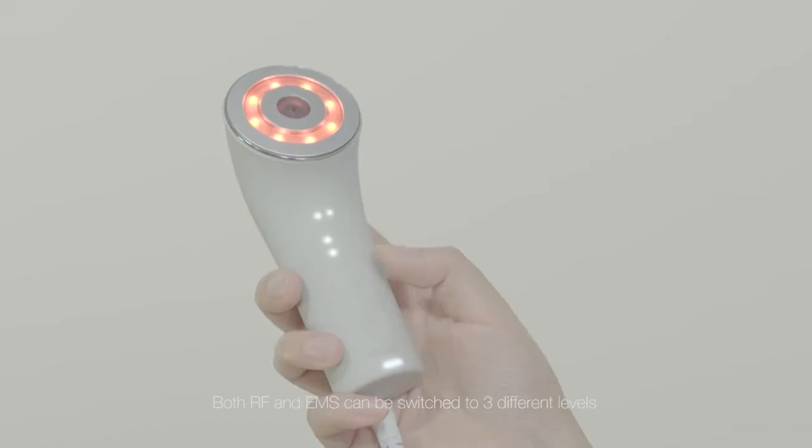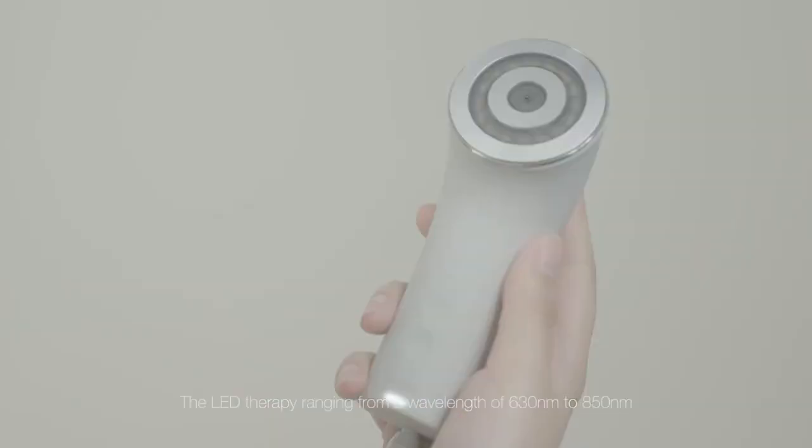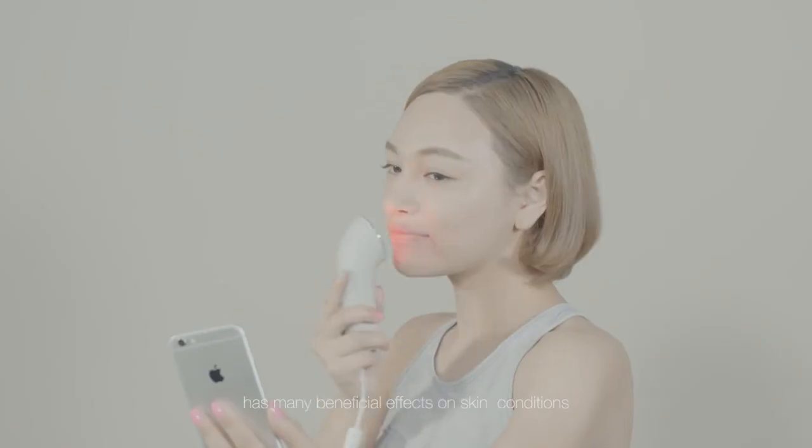Both RF and EMS can be switched to three different levels. The LED therapy, ranging from a wavelength of 630 nanometers to 850 nanometers, has many beneficial effects on skin conditions.